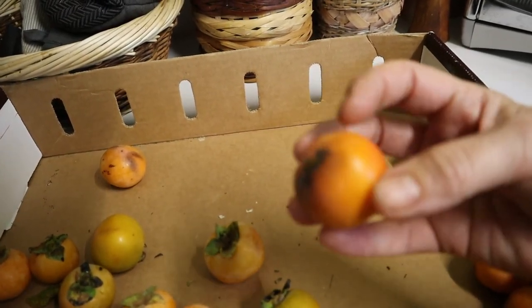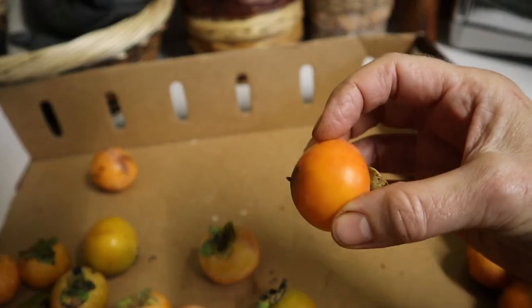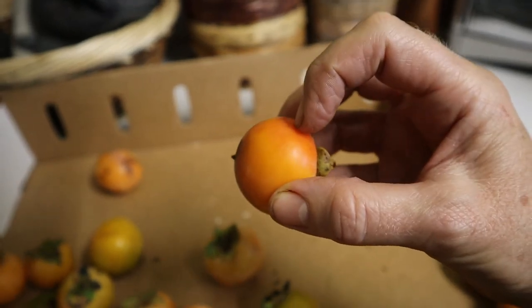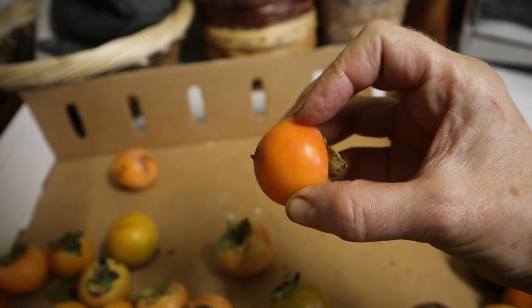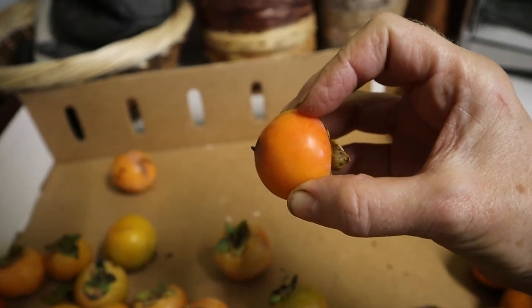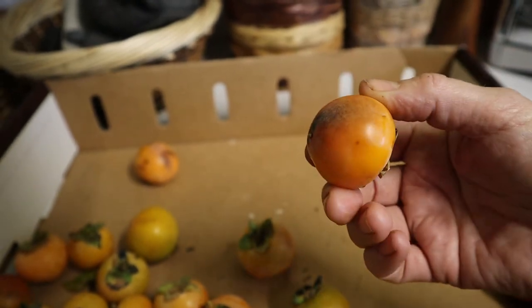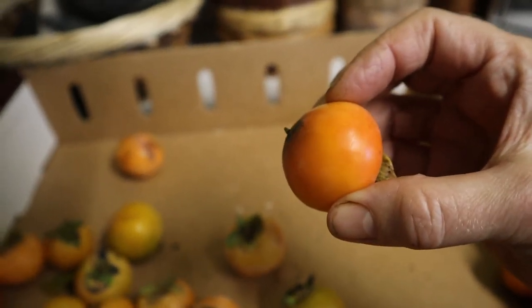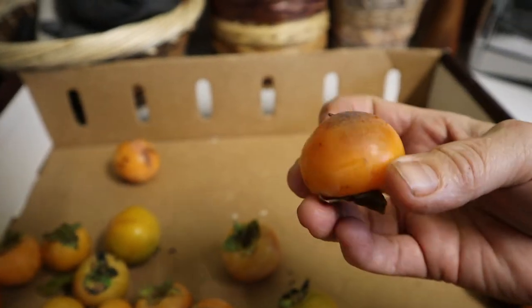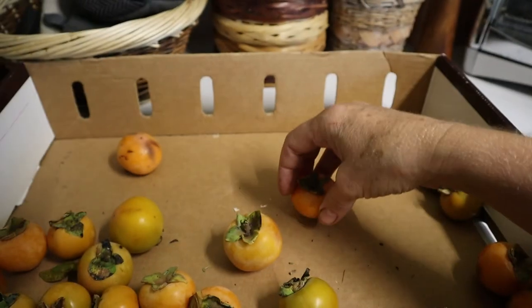These are quite astringent. Even though one side is soft, this is more just like a bruise than actual ripeness. If I was to bite into this it would be like biting into sour cotton almost — it leaves that sticky taste in your mouth where your tongue feels like it has fur on it, and it just makes your mouth pucker up.